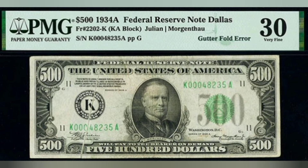Let me know if you've come across any error notes when searching through your bills, or if there are any errors you're really hoping to find someday. I'll talk to you guys in the comments, and I'll see you in the next video.